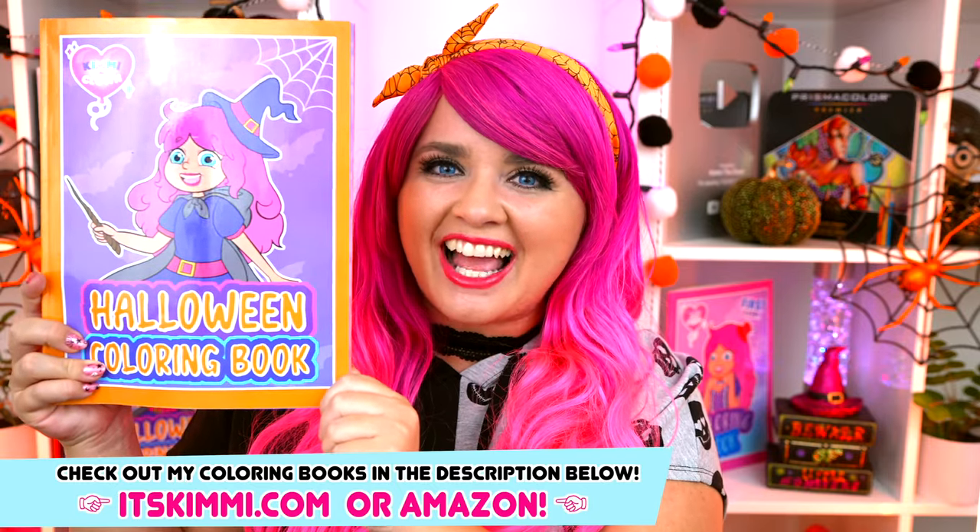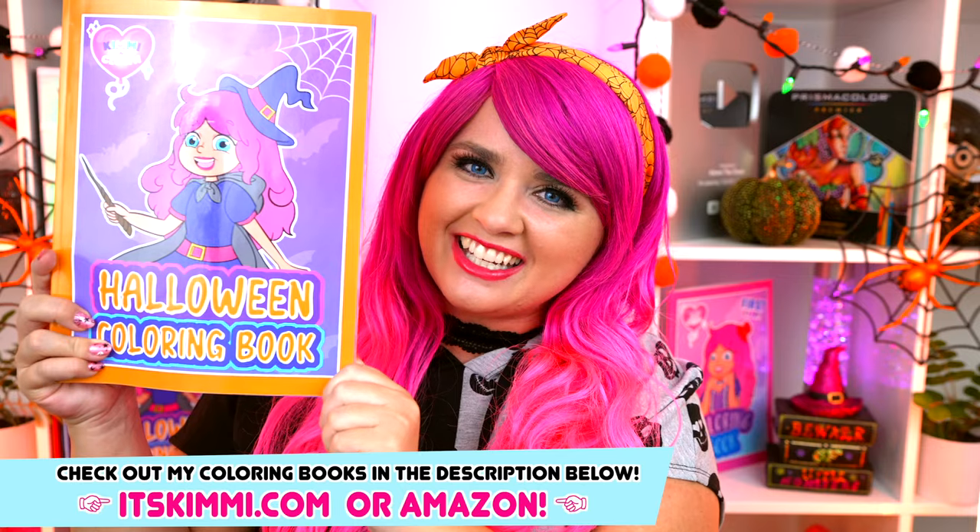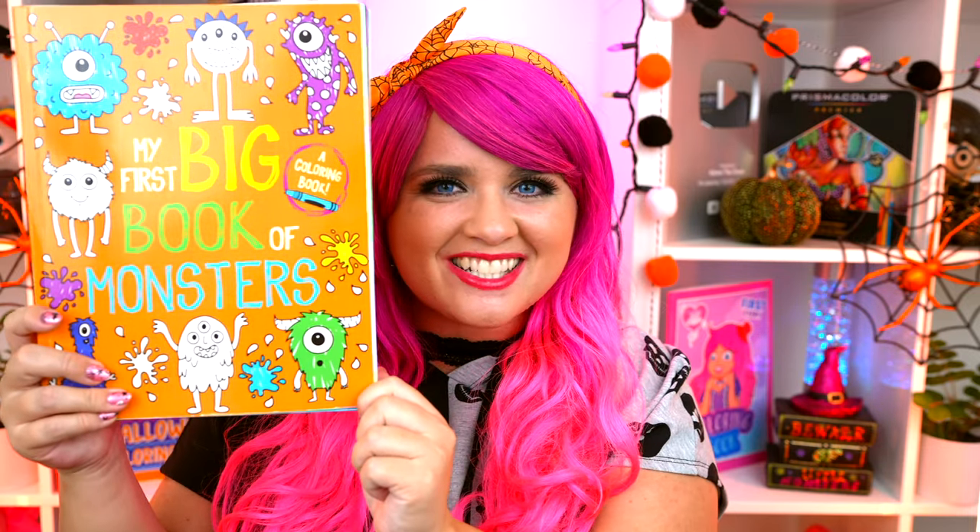Hey everyone! It's Kimmy here, and welcome back to another coloring video! Be sure to check out my Kimmy the Clown Halloween coloring book at itskimmy.com or Amazon! Today I'm going to be coloring in my first big book of monsters using markers! Let's get started!